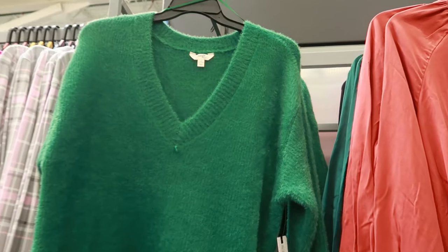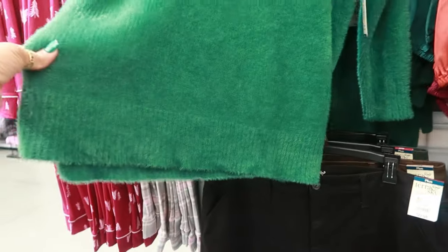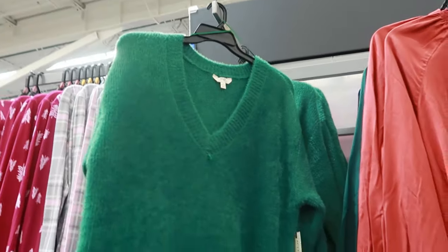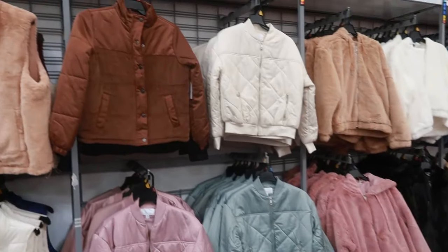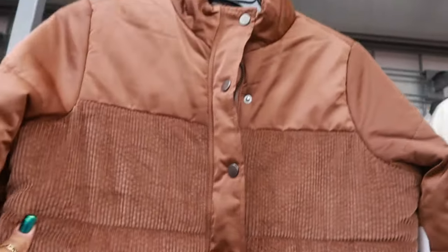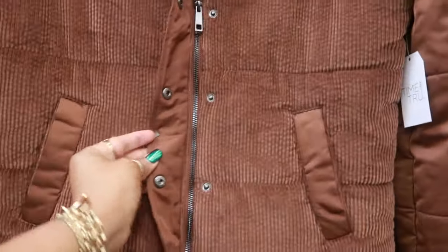Here's a really pretty Terra Sky sweater — this is a 1X and $19.98. It's super soft and has the splits at the bottom. They have a lot of jackets right now. I like this one with the corduroy across the bottom. That is Time and True for $30.